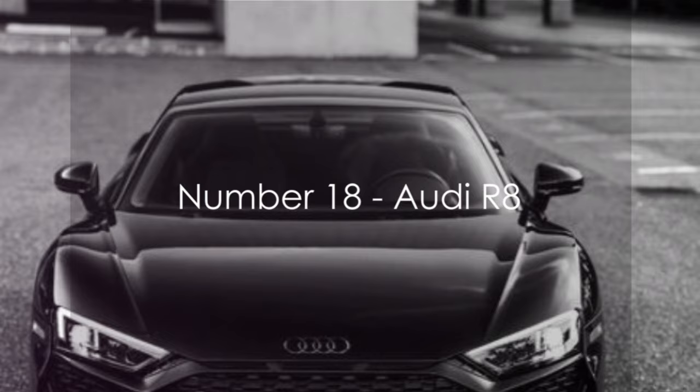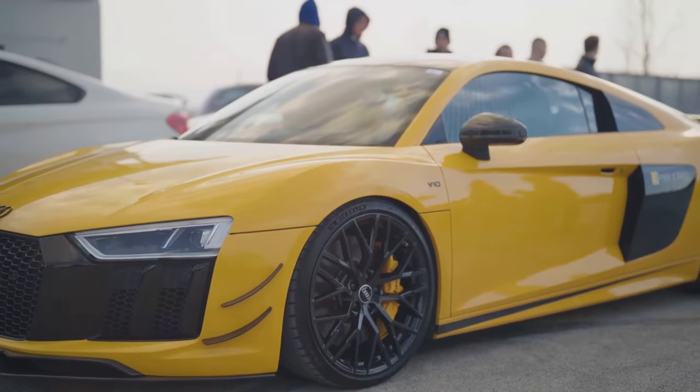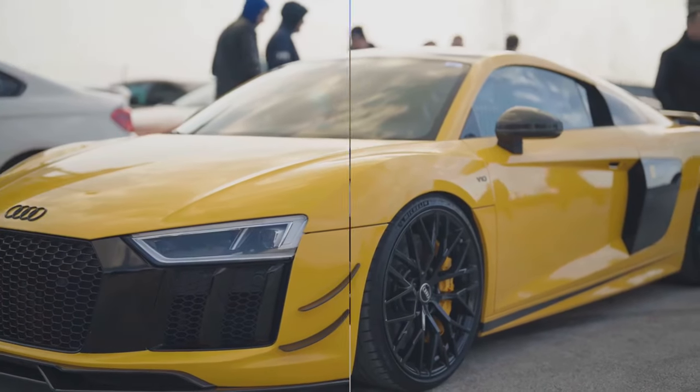Next up at number 18 is the Audi R8. Combining performance with everyday usability, the R8 offers a perfect blend of style and substance.